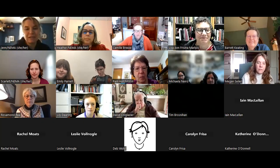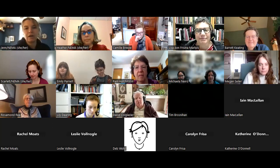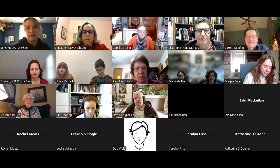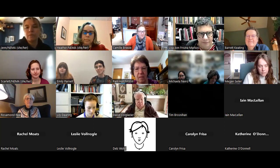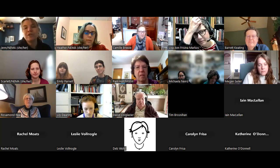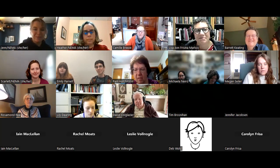Hi everybody. Thanks so much for being here today. It's our pleasure to have you. My name is Jen Wilson. I'm the Director of Programming and Advocacy with NEMA. I'm joined by colleagues Heather Riggs and Scarlett Hui. I'm going to turn it over to Camille Breeze and Barrett Keating, who are our conservation PAG co-chairs. All yours, Camille.